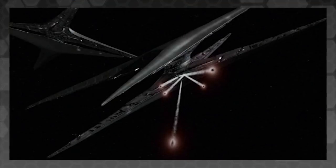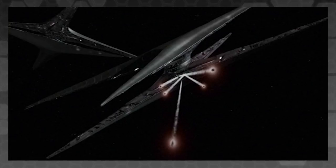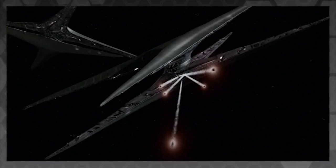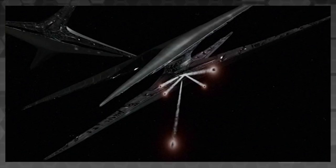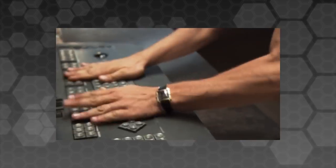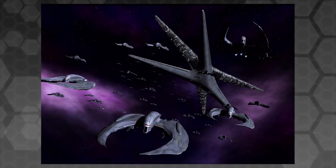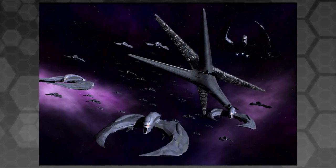The Cylon Basestars of the Second Cylon War were designed not as frontline battleships, but as strategic weapons platforms, built specifically to carry out the long-planned Holocaust of the Twelve Colonies, using nuclear missile systems and the advanced computer virus concealed within Gaius Baltar's command navigation programme. To this end, the vessels are built to carry vast numbers of raiders and guided missiles at the expense of any other offensive systems, leaving the ships with no conventional artillery guns or point defence systems.